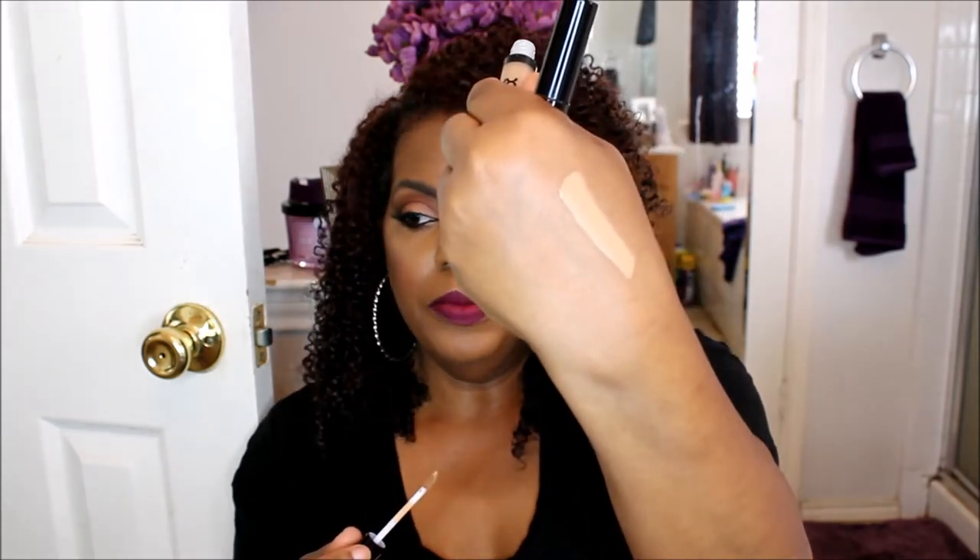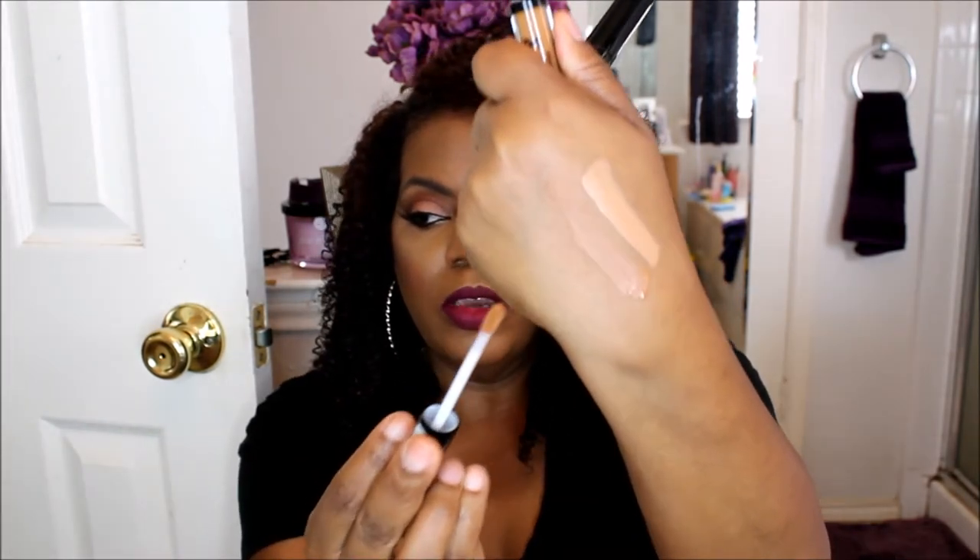Let's look at these together. So this one is Deep Golden and the other one is called Tan. The Tan shade looks pretty good — it's not too light, I think that'll be really nice. Then this one is Deep Golden... yeah, that's just not going to do anything except conceal dark circles. You probably can't even see it on my skin right there.